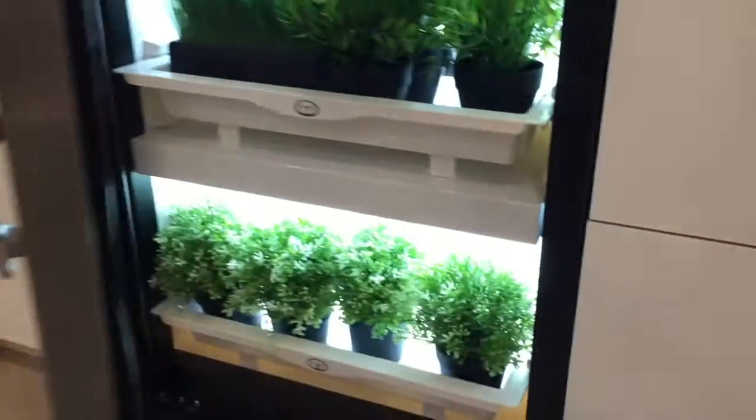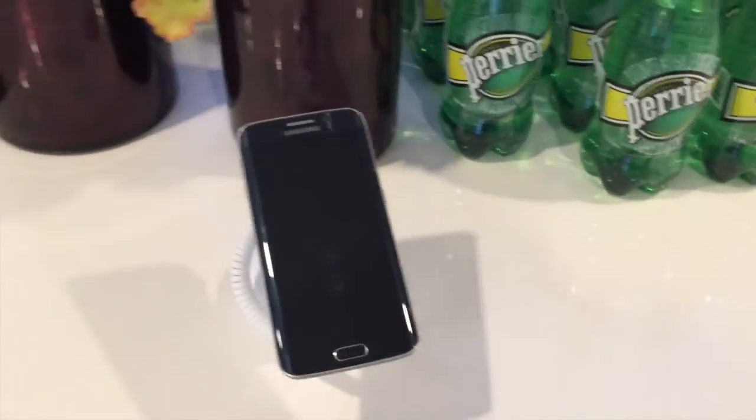Shouldn't this be a wine cooler? Well, in a future home, we're growing our own herbs inside. And our plants will tell us when they need to be watered.